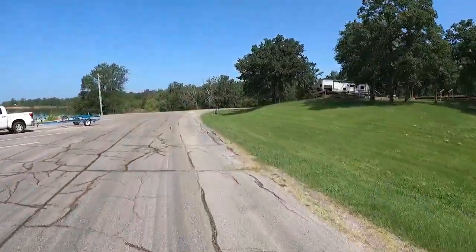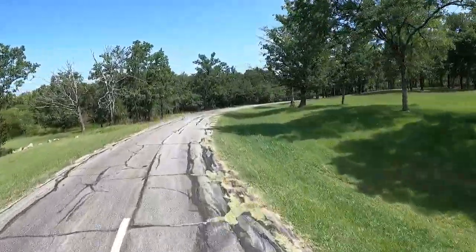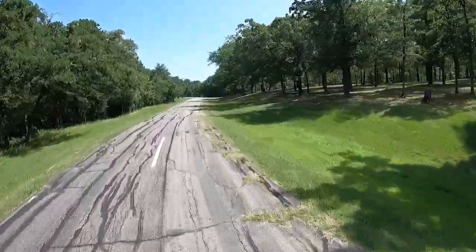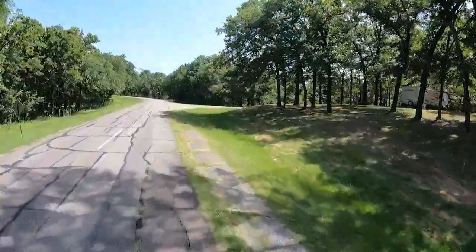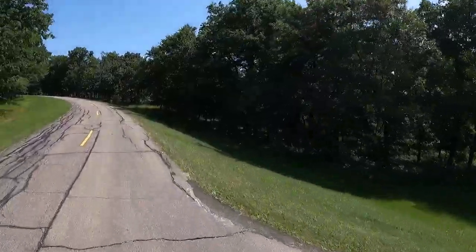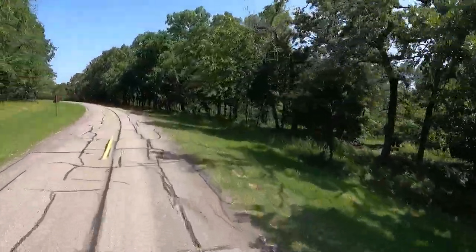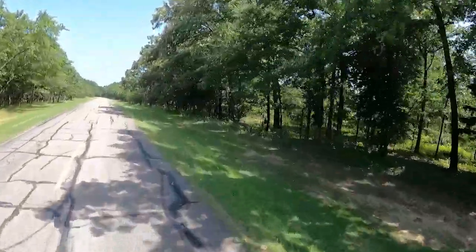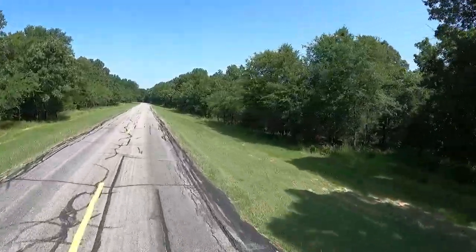Now we're going to boogie on over to Loop B. The equestrian trail is right there in that brush — there is a small sign to let you know. It's almost like you have to be in the know to know. See what I did there? That's a little joke there. Very little.